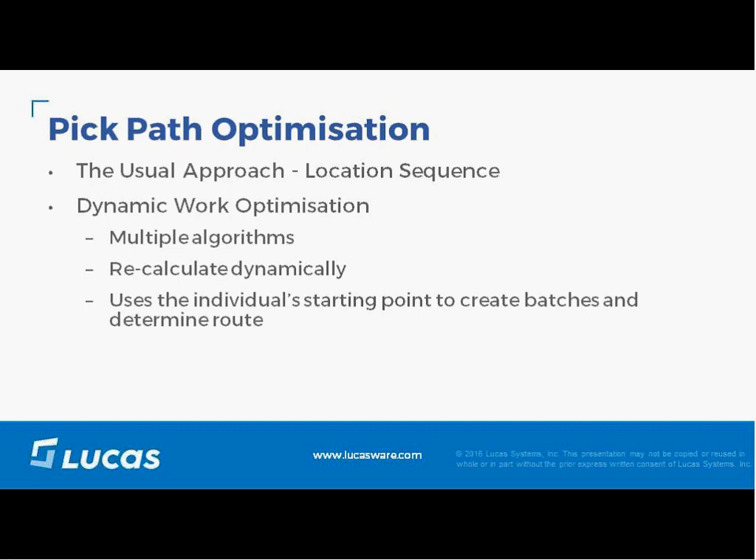The other part of the dynamic piece is the starting point of the path. If I just finished my last assignment and staged my pallet at door 20, the path optimization can create a batch and path based on my starting at door 20, giving me the most optimal assignment from there. If I dropped at door 1 instead, it would give me a different set of orders in my batch to make an optimal path.